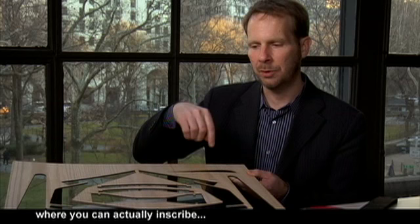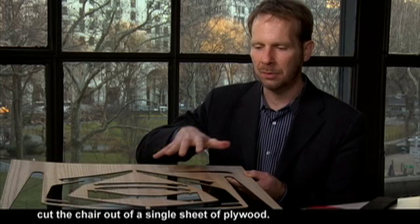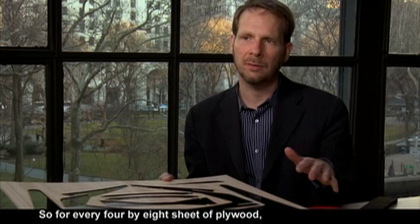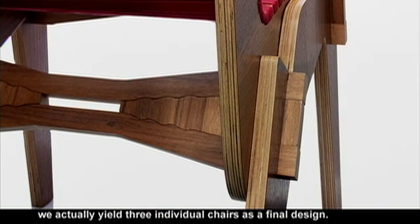The furniture design we created was really all about exploiting the possibilities of CNC routing, where you can actually inscribe and cut the chair out of a single sheet of plywood. Part of the ethic of the project was to really maximize the material usage, so for every 4x8 sheet of plywood, we actually yield three individual chairs as a final design.